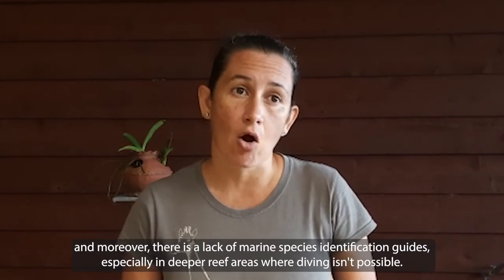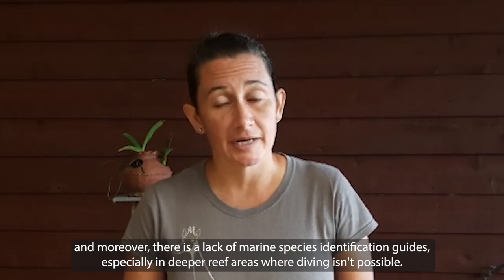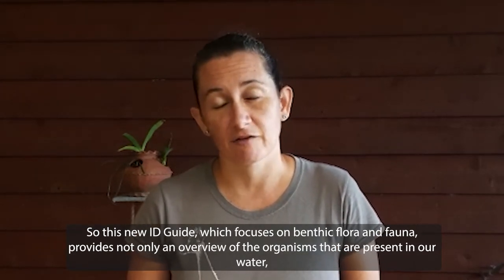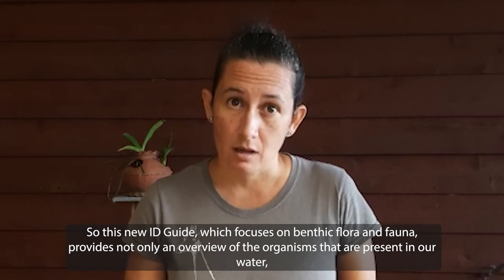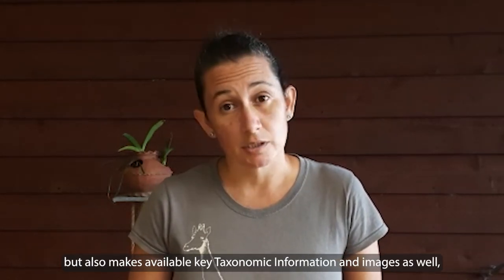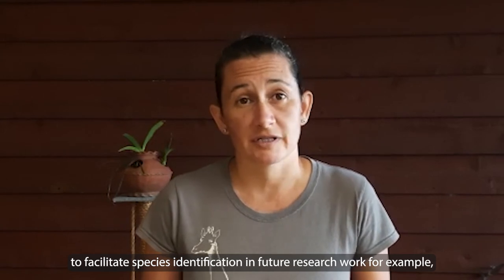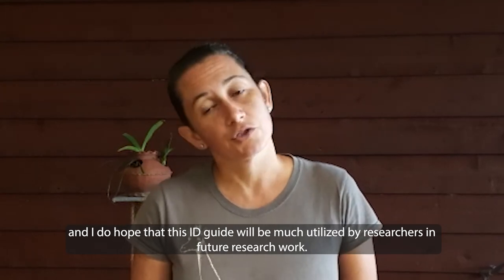There has not been much research work undertaken in the mesophotic habitat across the spatial range of the Seychelles. Moreover, there is a lack of marine species identification guides, especially in deeper reef areas where diving is not possible. This new ID guide, which focuses on benthic flora and fauna, provides not only an overview of the organisms present in our waters, but also makes available key taxonomic information and images to facilitate species identification in future research work.